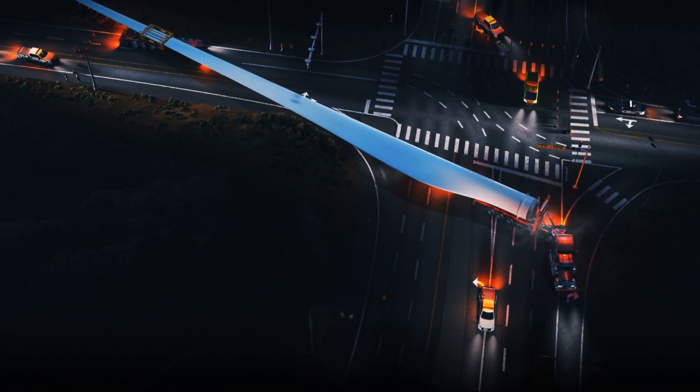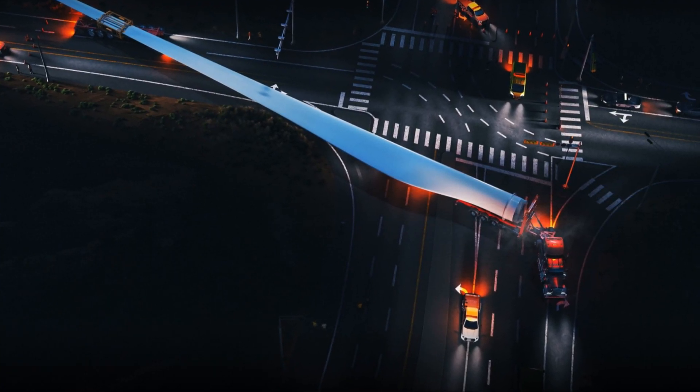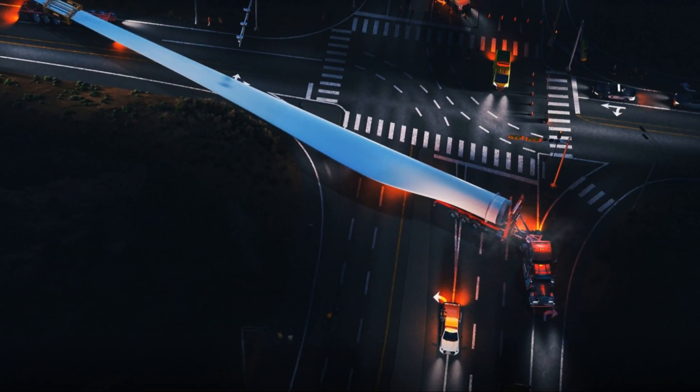So far, only offshore wind turbines have been equipped with the largest blades, because they can be sailed out to the turbines at sea, despite being too large and cumbersome to transport long distances over land.